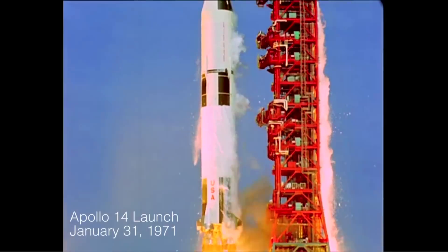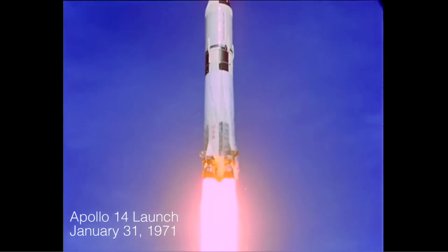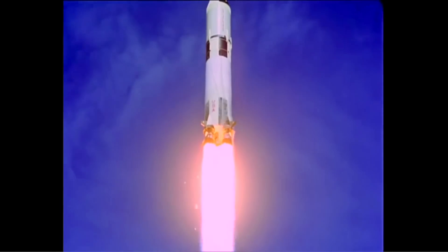So what exactly is a moon tree? Well, a moon tree is a tree grown from seeds that were taken to the moon. Seeds taken to the moon? Basically, about 500 seeds were taken to the moon by an astronaut called Stuart Roosa.